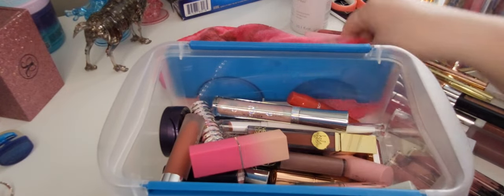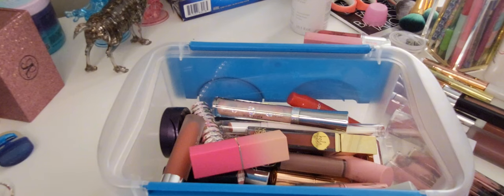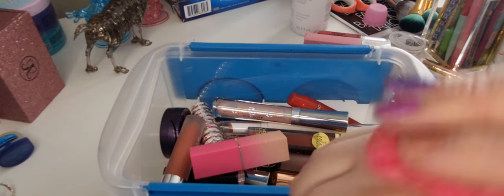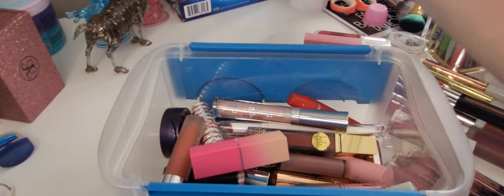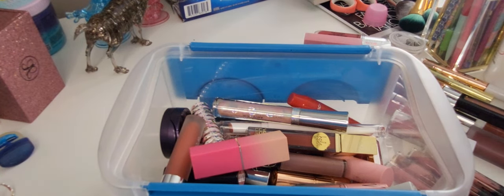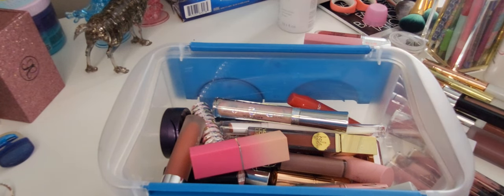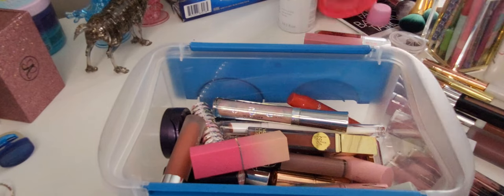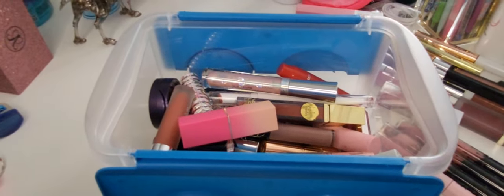Let me wipe these off really quick. Oh god, I can't get this off now — this is what happens when you leave it on for too long. Okay, well that's as good as that's gonna get unfortunately.